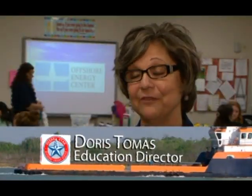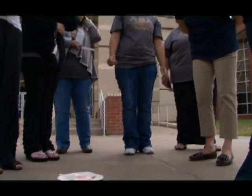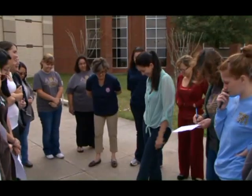Education outreach actually has five components. We have the MOLU teacher workshops, we have our traveling trunks, we have our teacher training facilitator conferences, and we have career care for high school students.